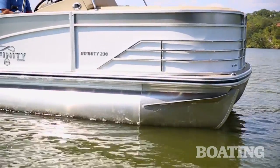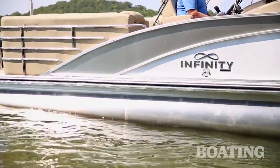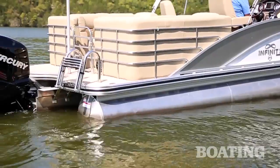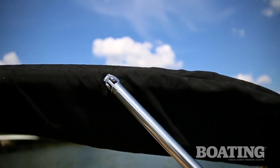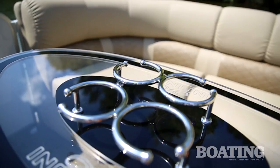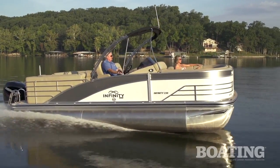The luxury begins with a sleek look on the exterior, and that's thanks to a generous use of stainless steel, like the highly polished bow rails and the highly polished stern rails. You've also got stainless steel hoops on the bimini top. Polished cleats, cup holders, and other hardware all give this boat a gleaming sleek look.